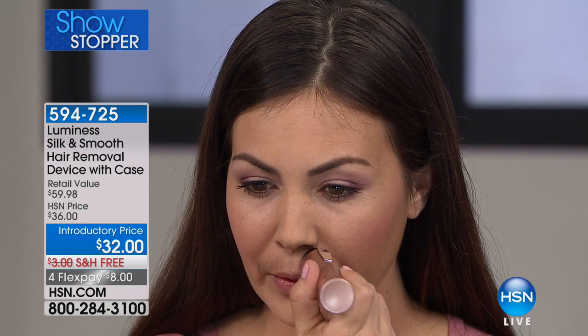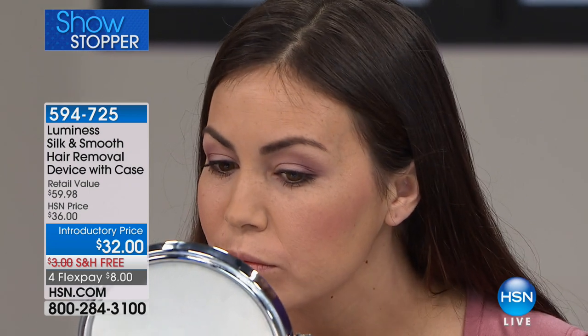With the Silk and Smooth sonic removal, you are going to get that beautiful silky, no-stubble feel. It just feels like bare smooth skin — and that's what you want. Do you see how fast that was? You can see on one side with hair and one side without. We would rather have the silky smooth skin.